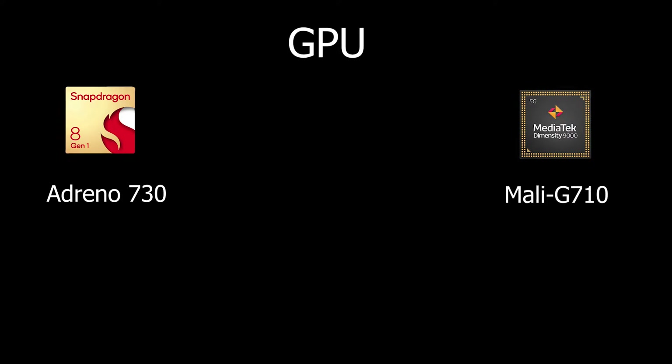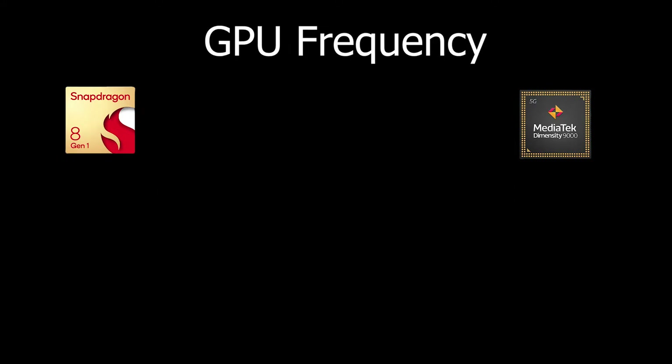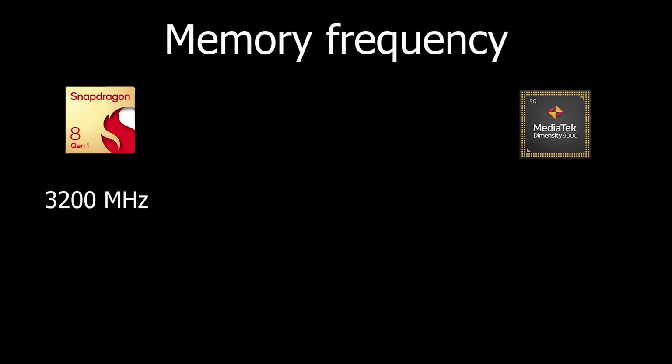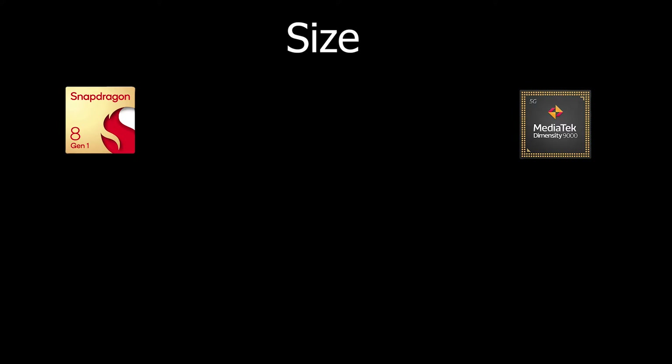For the GPU, the Snapdragon 8 Gen 1 uses the Adreno 730 while the Dimensity 9000 uses the Mali-G710. Snapdragon hasn't mentioned GPU frequency, but MediaTek states theirs runs at 850 MHz. For memory type, Snapdragon uses LPDDR5 while MediaTek uses LPDDR5X, giving Dimensity an edge. In memory frequency, Snapdragon runs at 3200 MHz while MediaTek runs at 3750 MHz, so MediaTek leads here too.